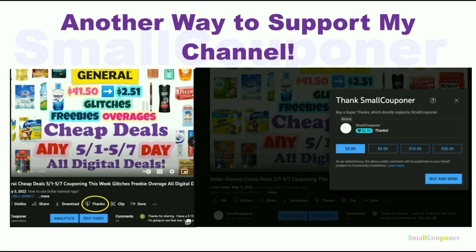YouTube has a new feature called Super Thanks. Underneath every video there will be a heart and a thanks next to it. When you click on it, it will show options like $2 or $5 — basically you can tip me. It's totally optional but it is another way to support my channel. Thank you for all of your support.